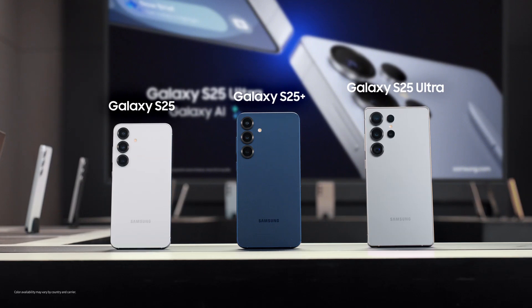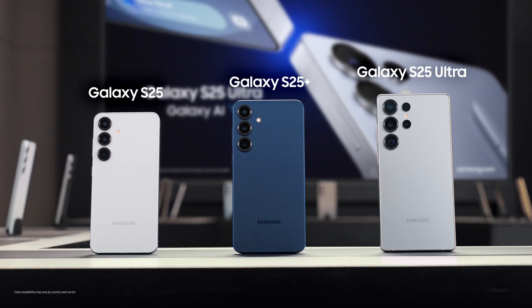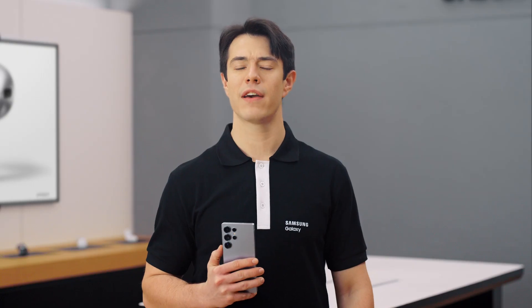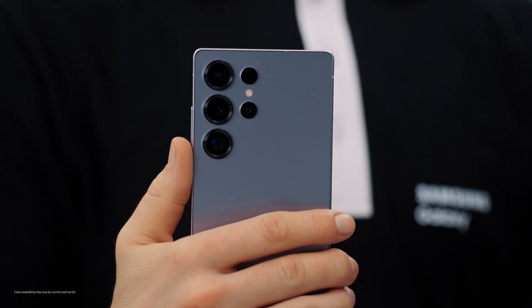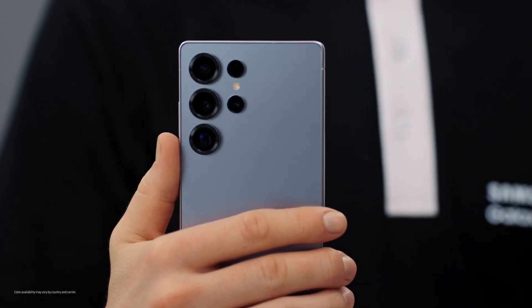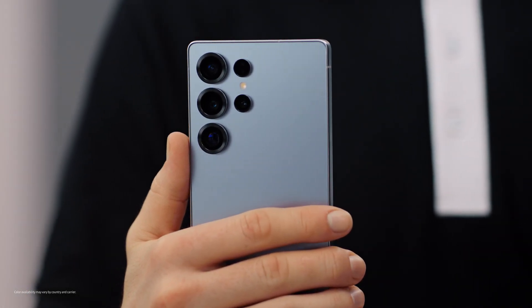Hey everyone, I'm Sam. I'm here to walk you through the new Galaxy S25 series, built from the ground up for Galaxy AI. The Galaxy S25 isn't just an upgrade — it's a true AI companion, designed for you to find new ways to get things done, search and communicate effortlessly. I could talk to you all day about these features, but let's just go and find out.